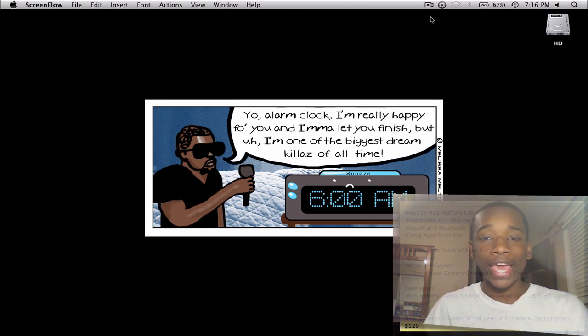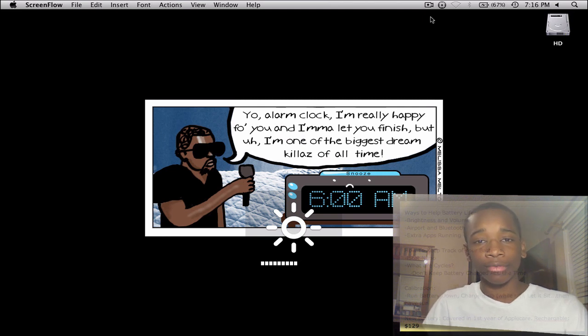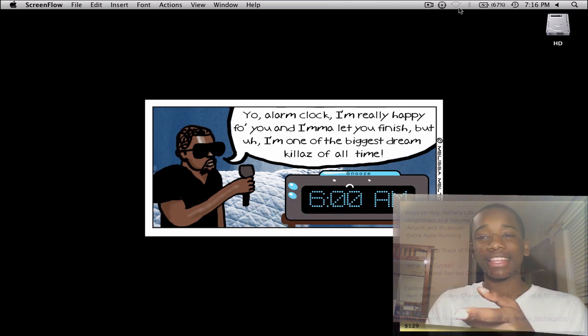The first thing: you don't want to have your brightness way up. You want to have it at a comfortable level for your eyes, and that also helps your battery life because you don't want the brightness sucking up your battery.